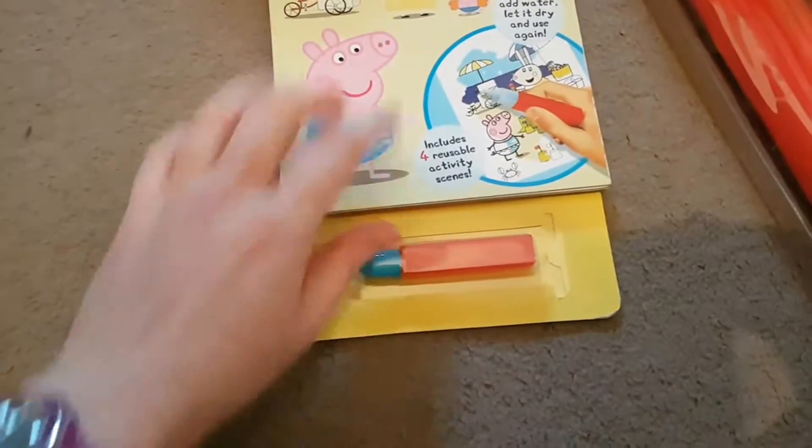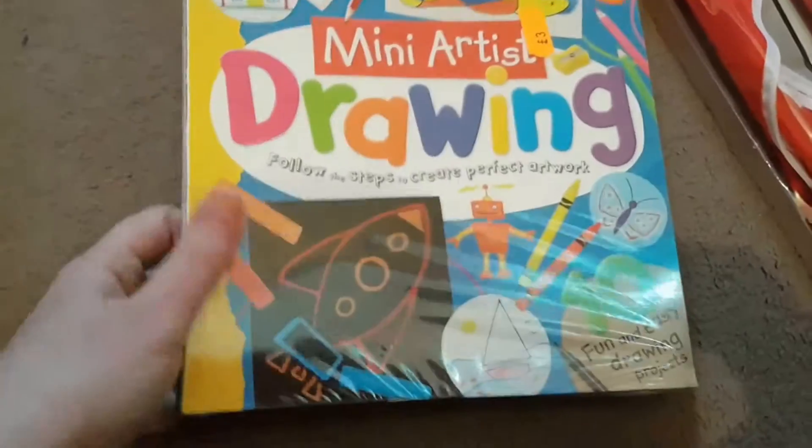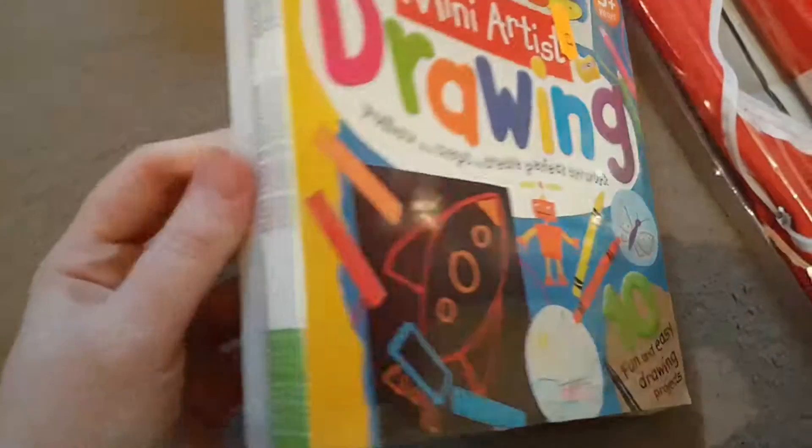Last couple of things — we got this Peppa Pig Aqua Magic, which comes with a little aqua doodle pen, and this was just a pound.